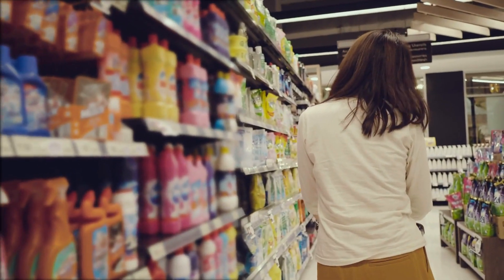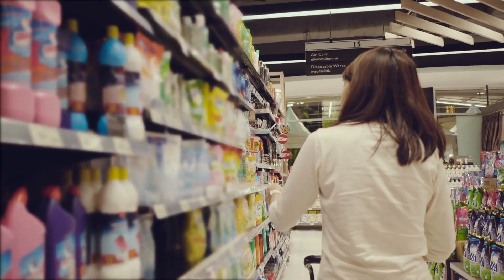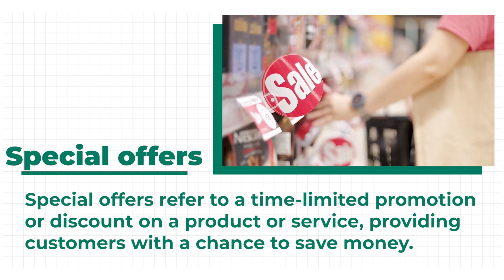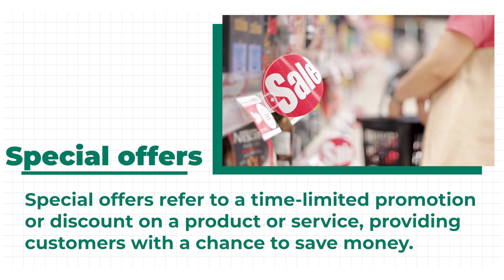Occasionally, grocery stores have sales where products cost less to encourage people to buy them. Special offers refer to a time-limited promotion or discount on a product or service, providing customers with a chance to save money.